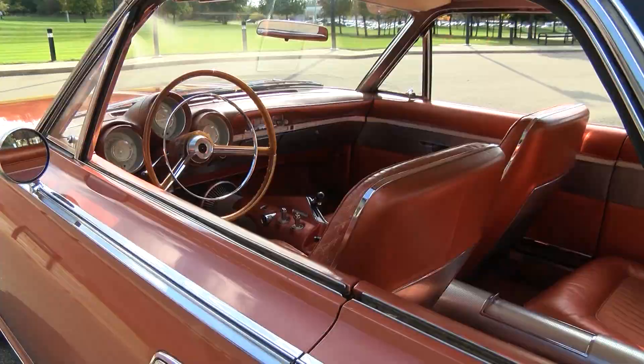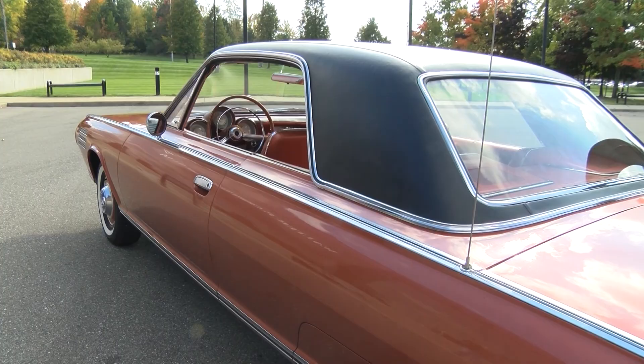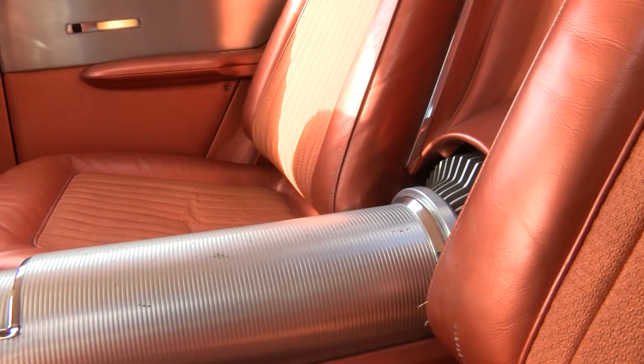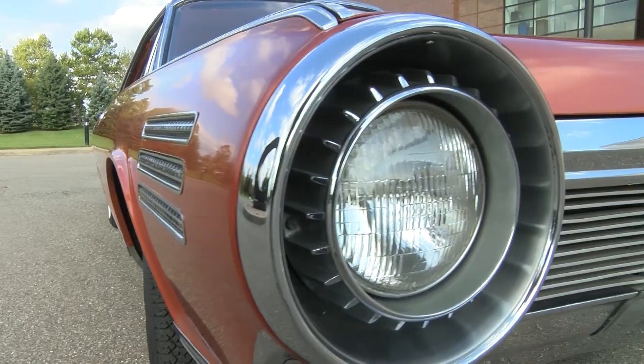These cars were designed by Elwood Engel, who came from Ford Motor Company originally and was responsible for many of the T-Bird designs. You can see his influence on the body and other components of this vehicle. He put together a design that was very interesting because he incorporated jet-age styling — the idea was that not only was it going to be powered by a turbine, but it needed to look like it was powered by a turbine. They hired Ghia in Italy to build the cars. Ghia was a well-known coachbuilder who produced limited volumes of special high-end bodies for other manufacturers, so they were very well suited to the task.